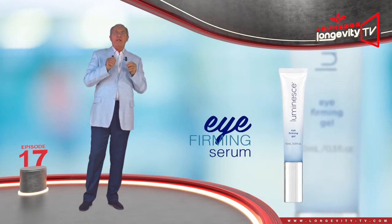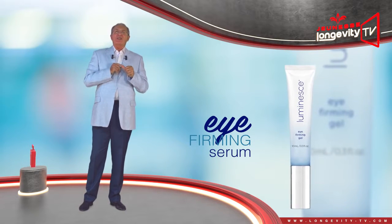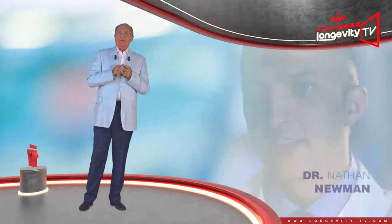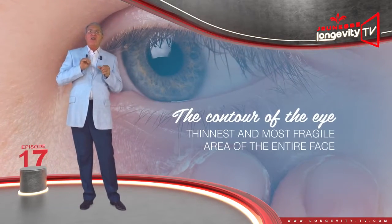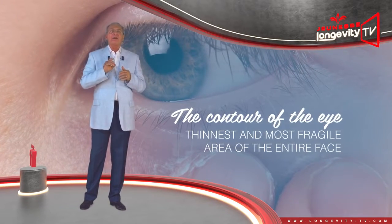The Eye Firming Serum, an eye contour serum designed by Dr. Nathan Newman. The contour of the eyes is the thinnest and most fragile area of the entire face.